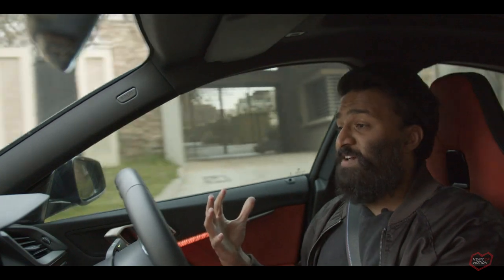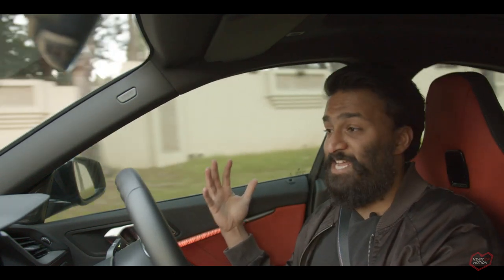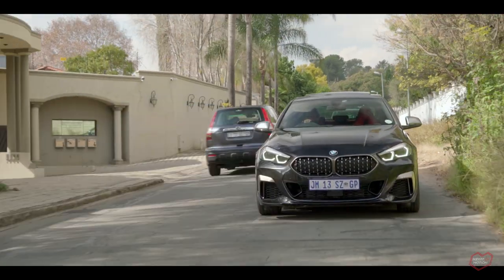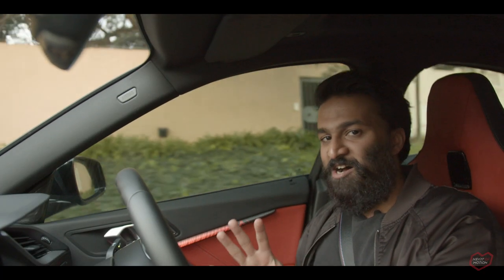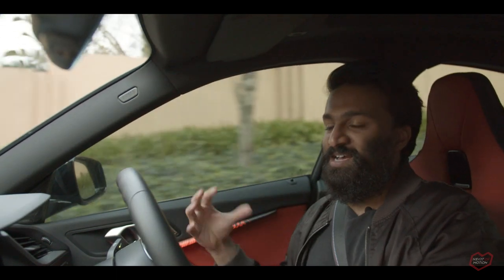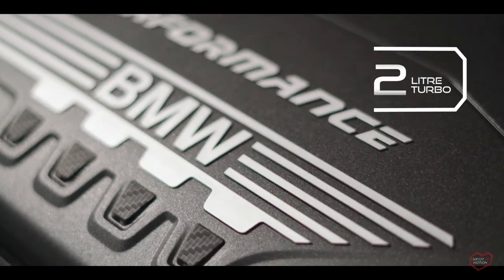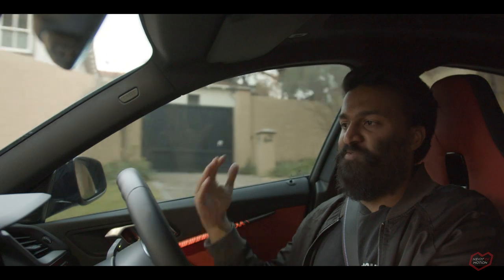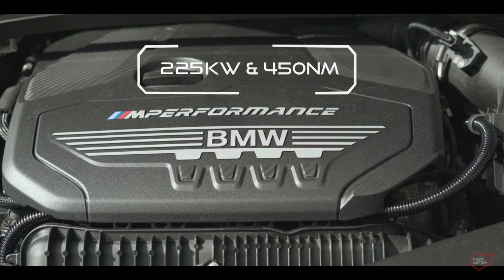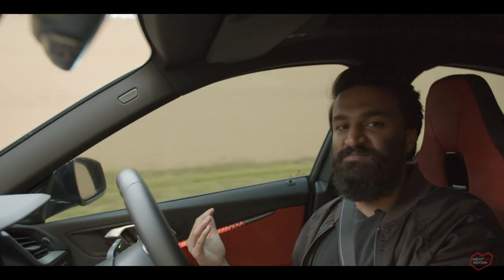This being the 235i, you'd expect it to carry the same heritage as the previous car — that big six-cylinder engine with 240 kilowatts and all the torque in the world, letting it slide around corners. But in this car it's a little different, because it's no longer a six-cylinder. They've given it a two-litre four-cylinder turbo engine, and instead of 240 kilowatts, it now has 225. So is it the same? No, it's completely different.